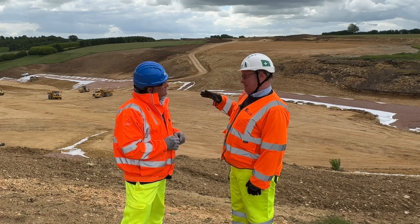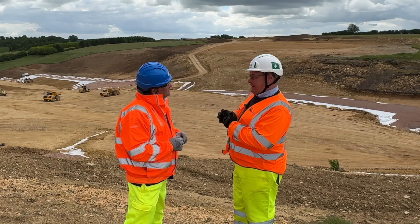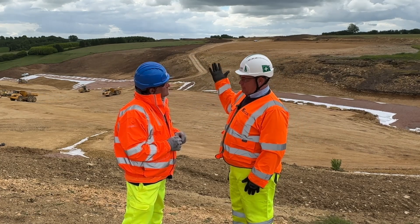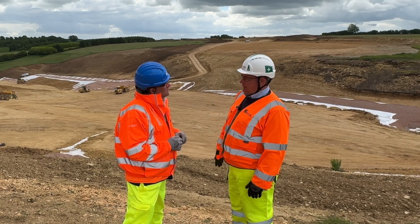We've got a big structure to go in here. As we've said before, this is the hub of the scheme — this is where all the roads come in, meet, and disperse off in other directions. We've got to get this fill up and get the structure going later on this year.